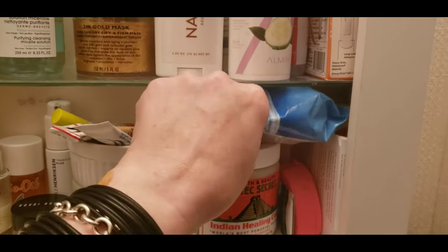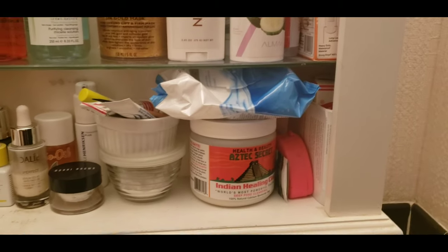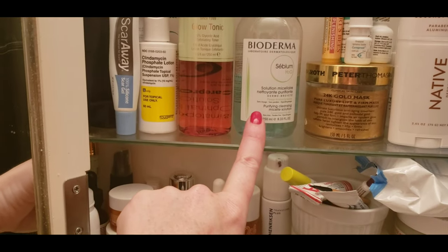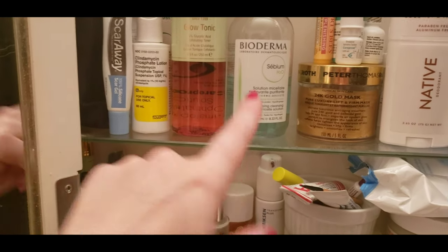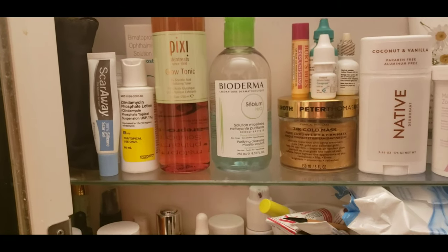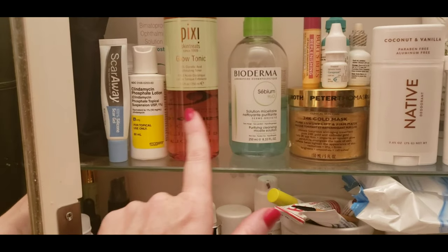When I remove my makeup at night, I just use these Pond's facial wipes. And then after I do that, I use either this, which is Bioderma — it's a purifying water, basically. Any residue from any cleansers, any leftover makeup that's in your pores, it gets rid of. It's not harsh or damaging on your skin, so I use this one all the time.